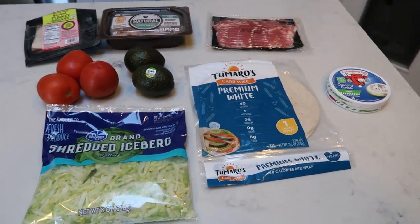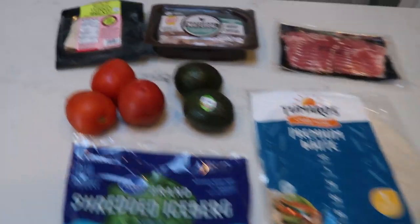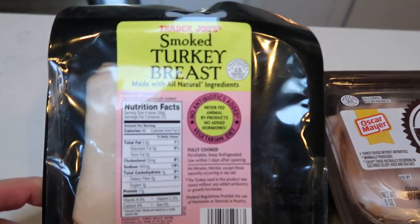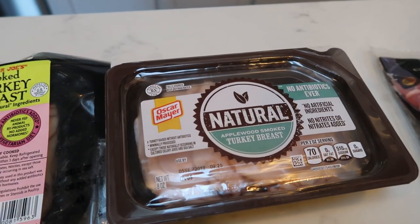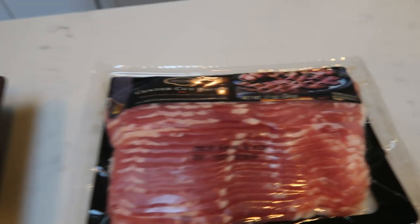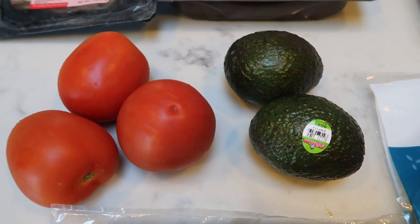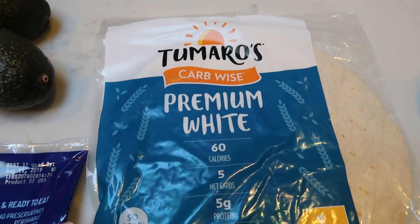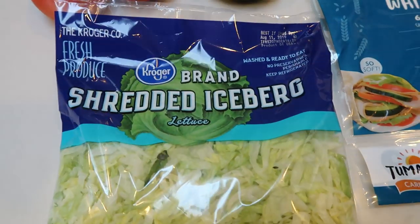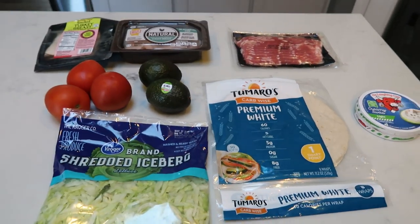With our pasta salad, I'm also going to be making a turkey avocado California wrap for lunches. You're going to need some zero-point turkey breast — I have Trader Joe's smoked and Oscar Mayer natural turkey breast. You'll also need some center-cut bacon, tomato, and avocado. I'll show you the contraption I purchased to preserve my avocado. You'll need a wrap of your choice — I'm using the Tómorrow's premium white carb-wise wrap — plus some shredded lettuce and a wedge of Laughing Cow cheese.